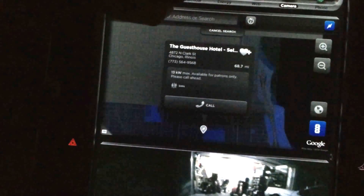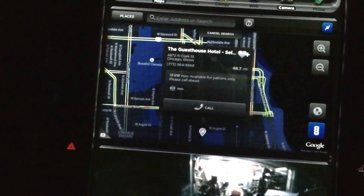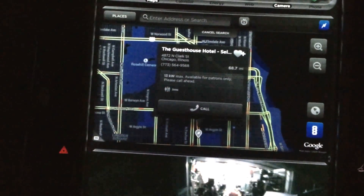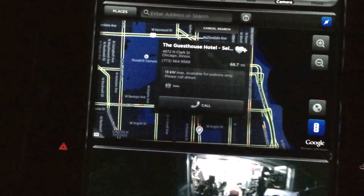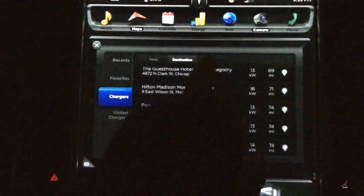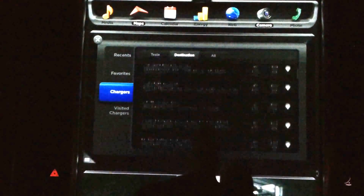There you go. It also tells you — see here — 13 kilowatt max, available for patrons only, please call ahead. So it tells you what kind of services are available. Let's see what else there is — Sand Drift.